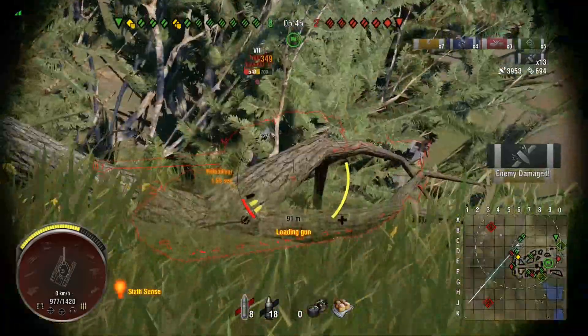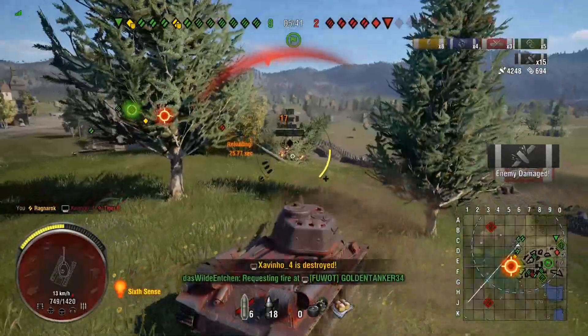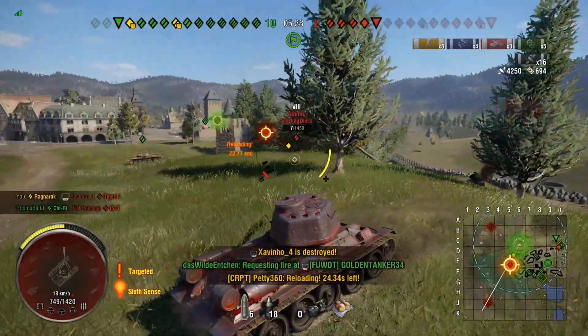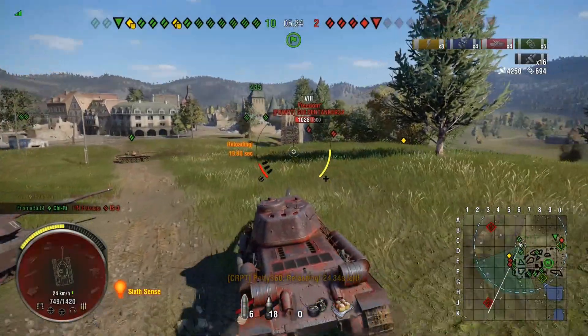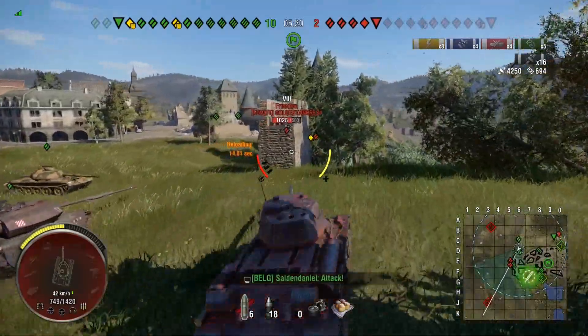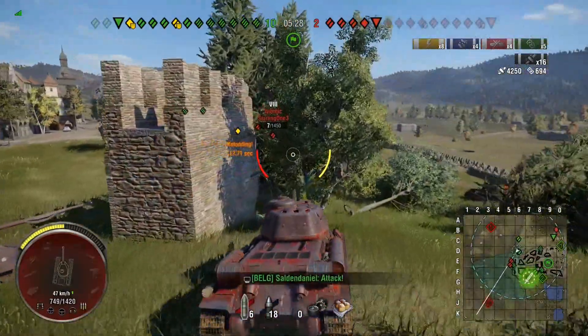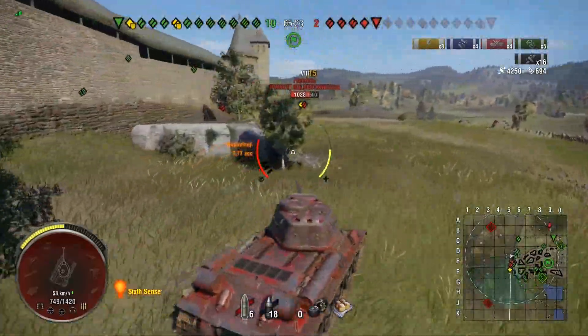So we go aggressively and there's a Tiger II — or there was a Tiger II. He's gone. We're up to four kills and 4.2k damage already and there's still quite a lot of health left in this game. We've only got two clips of standard ammo left, but we've done enough as it is.